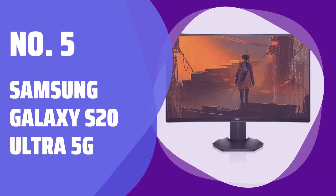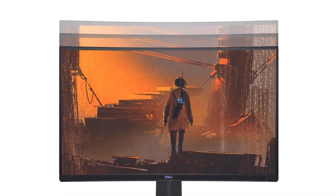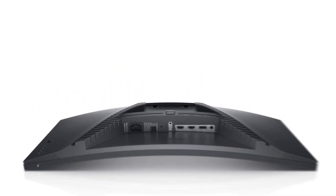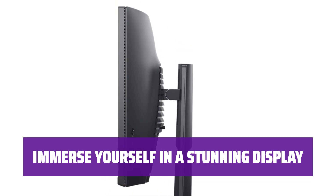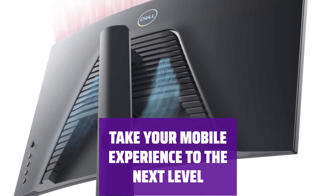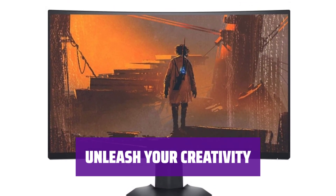Number 5: Samsung Galaxy S20 Ultra 5G. With its 108MP camera, the Samsung Galaxy S20 Ultra 5G lets you capture every moment in stunning detail, whether it's photos or videos. Experience lightning-fast speeds and seamless connectivity with its 5G capabilities. Immerse yourself in a cinematic experience with its stunning 6.9-inch Infinity-O display. Unleash your creativity with 8K video recording capability, allowing you to capture and share your moments in stunning quality.